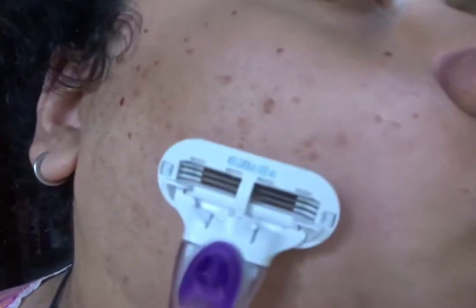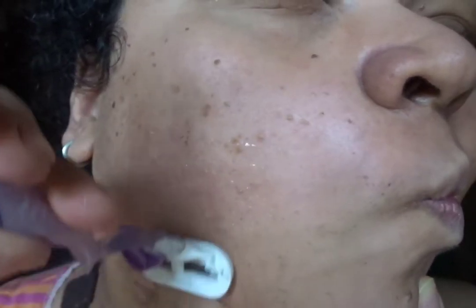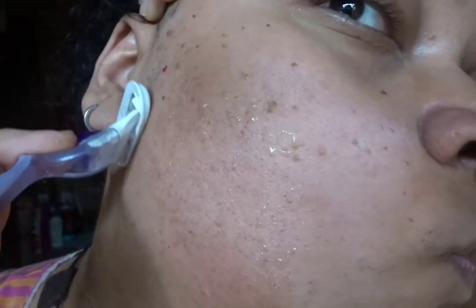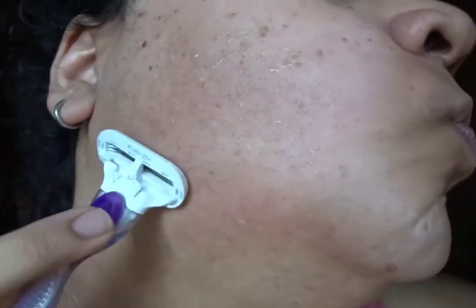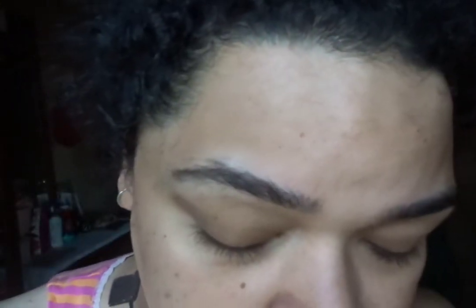We are going to shave my face — that's how we are going to prep my skin. This is how I shave my face. I'm using the Gillette Venus razor. You can use this one or you can use the stinky razors, commonly known as facial razors, but I find this a better option because my face has been through a lot.